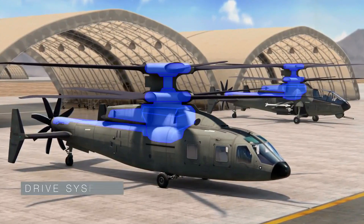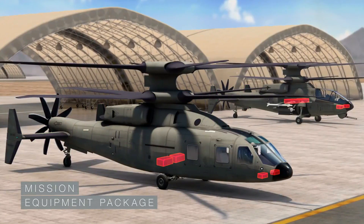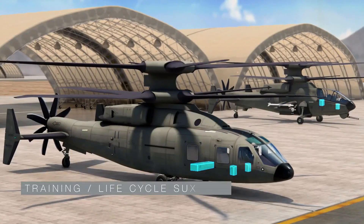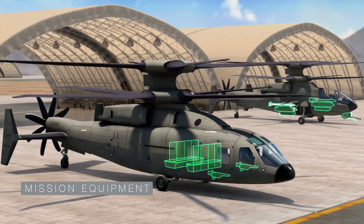Engines, drive system, propulsion, propulsor, empennage and flight controls, crew station, mission equipment package, vehicle management systems, fuel system, secondary systems, training and life cycle support, analysis and validation — with variant-specific airframe and mission equipment.